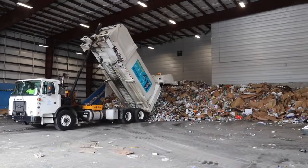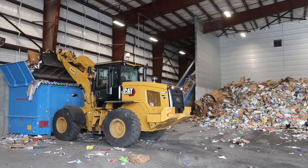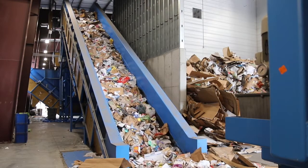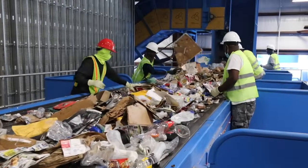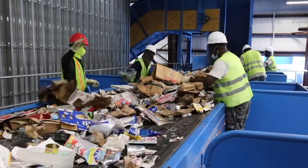Drivers weigh in and dump on the tipping floor. A loader drops the material into a mechanism, where it begins its journey to the processing area. Contamination is the main threat to recycling, and this team of hand sorters is the first line of defense, disposing of non-recyclables before they can get to the next step in the system.